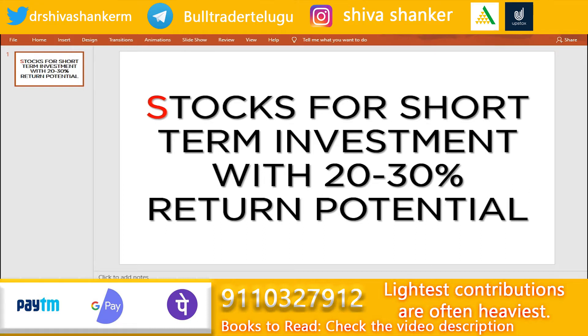I have already recommended stocks in January and reviewed them in a review video. In 3 to 6 months, we expect at least 20 to 30% return. If you are interested in targets at any point, I will explain them in this video.